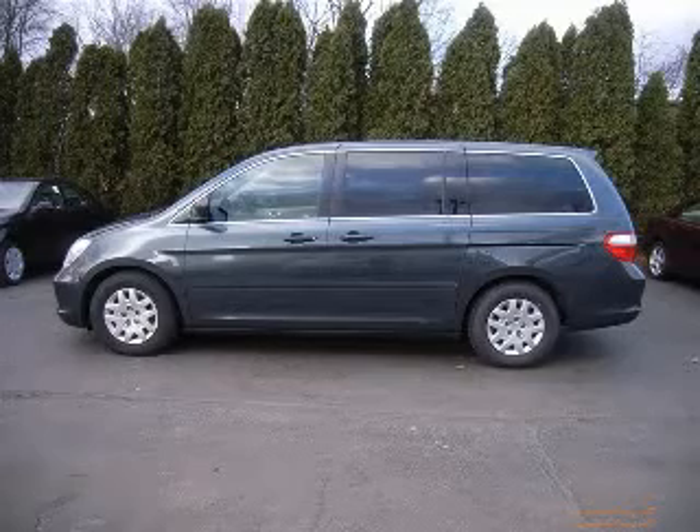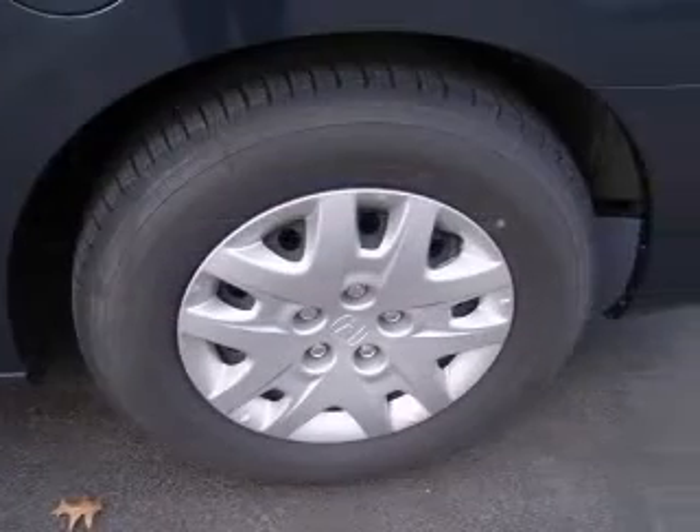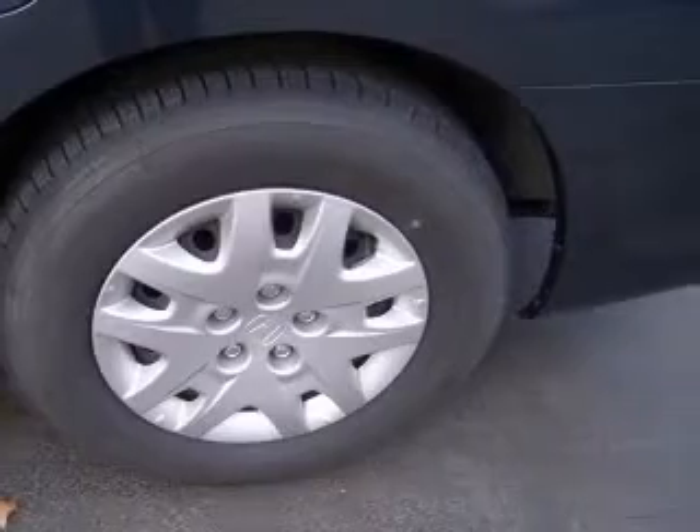We are proud to present this excellent 2006 Honda Odyssey. This Odyssey has a 3.5L V6 engine and an automatic transmission.